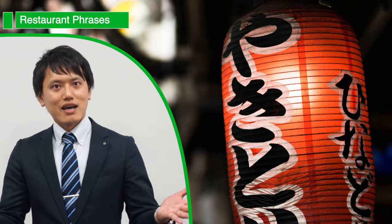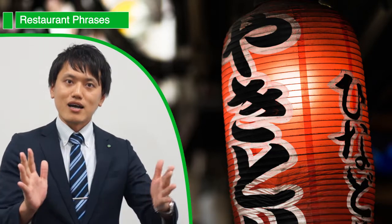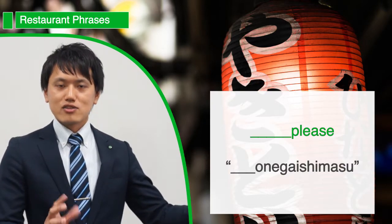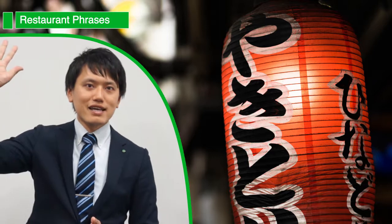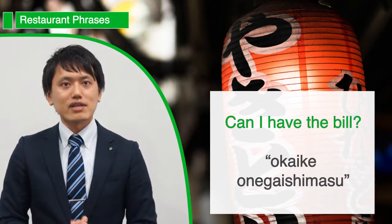So now you're ready to order. A simple way to do this is to say the food name and add お願いします, which simply means 'please.' So you can just say the food name and お願いします. After you've finished your meal, when you're ready for the bill, you can ask スミマセン、お会計お願いします and they'll be happy to get that ready for you.